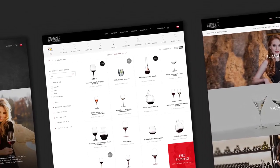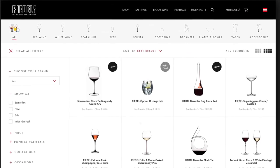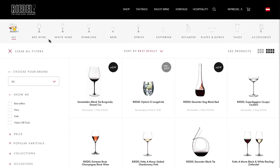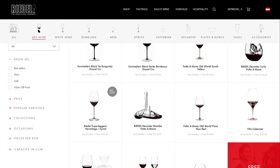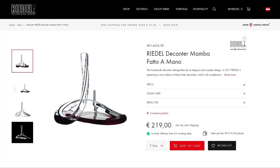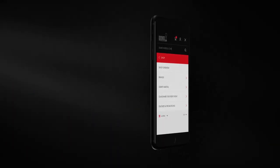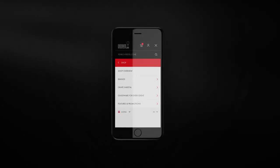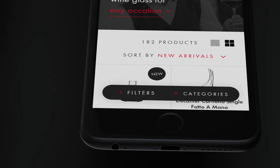In an online shop with more than 1,500 different products, user guidance is the essential success factor. This is achieved through a clear categorization of products and a logical structure that helps the customer promptly reach the perfect product. On mobile devices, a simplified navigation and smooth animation concept as well as native mobile gestures lead to a better user experience.